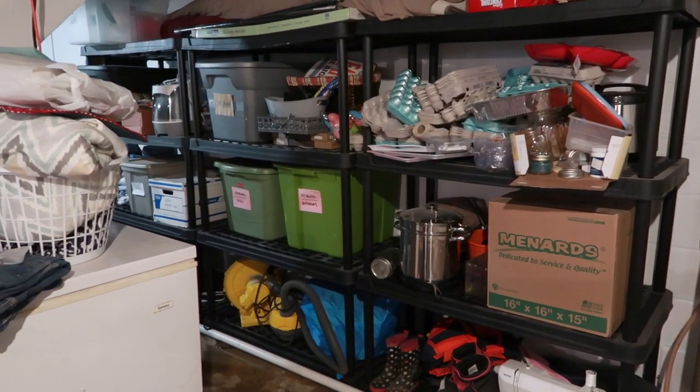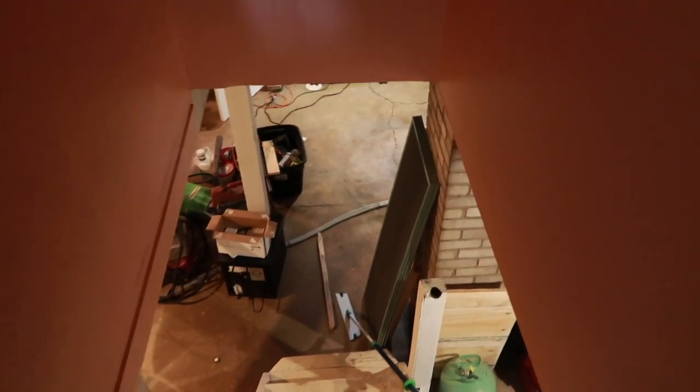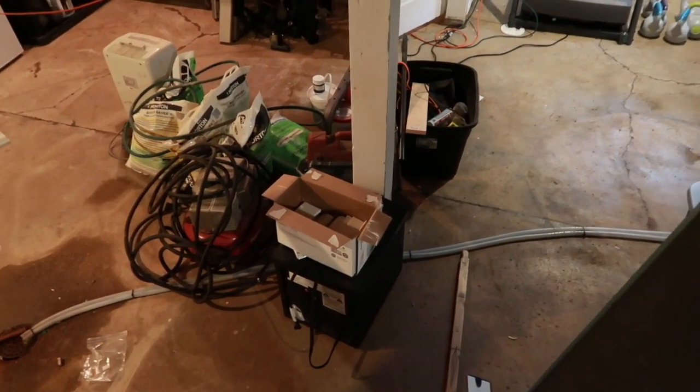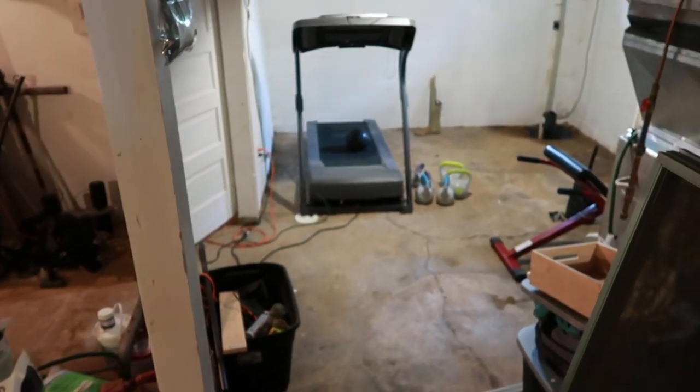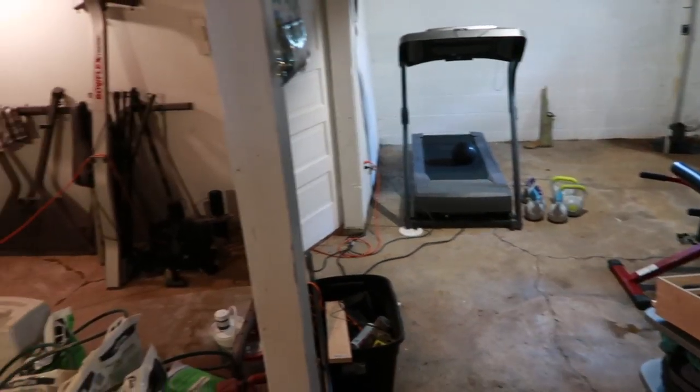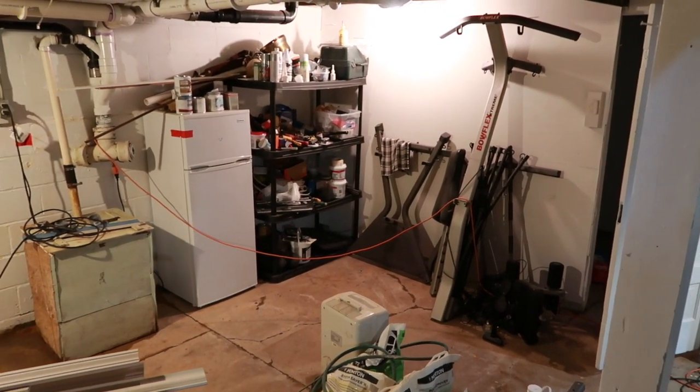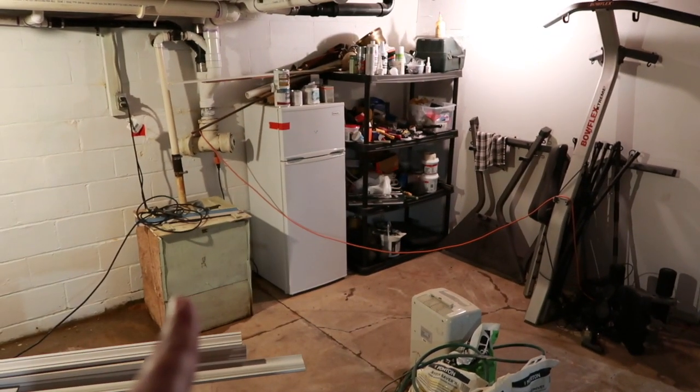We live in Minnesota and most of the houses here have basements, which is a great storage space. Our house was built in the early forties, so our basement is not finished — it's not pretty and it's been getting wet recently. This was some stuff we already moved away from the walls where it was getting wet. We have a workout area over there, a Bowflex we've never set up, and this is where Tom keeps tools and stuff for remodeling.